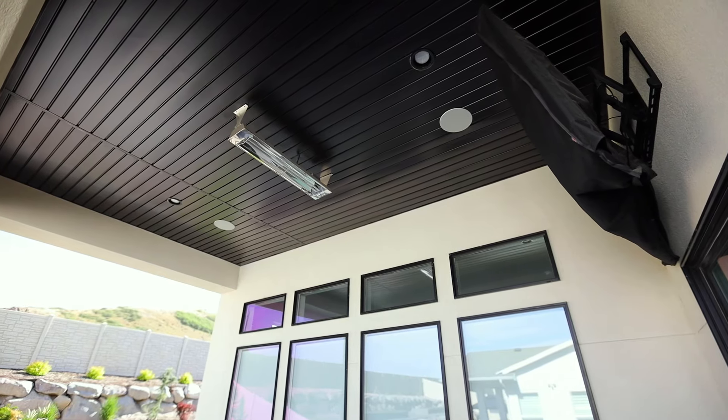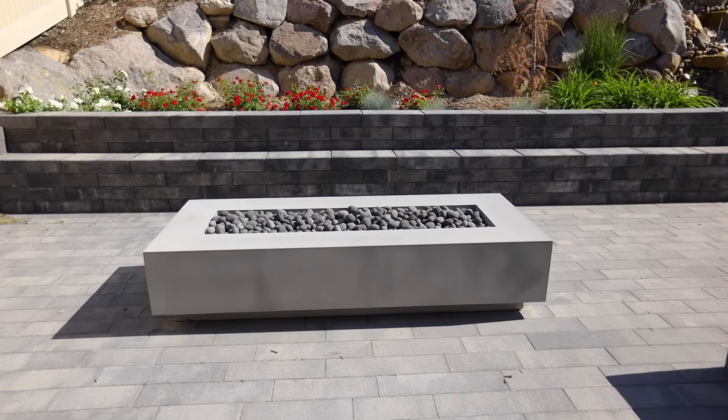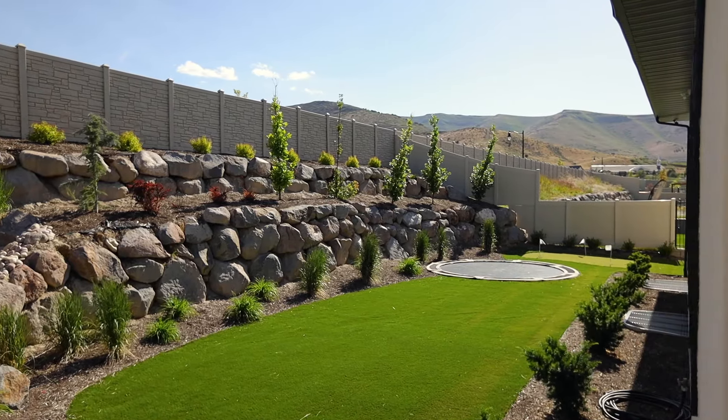This house is made for entertaining. You will enjoy a nice built-in deck heater, hot tub, a fire pit, cozy waterfall, and speakers not only on this deck, but throughout the house as well.